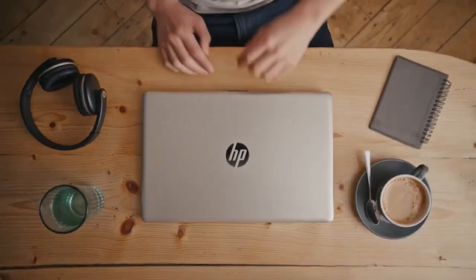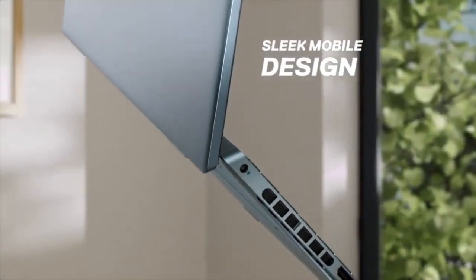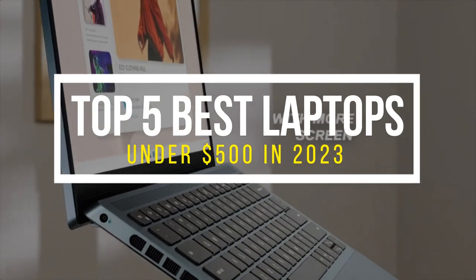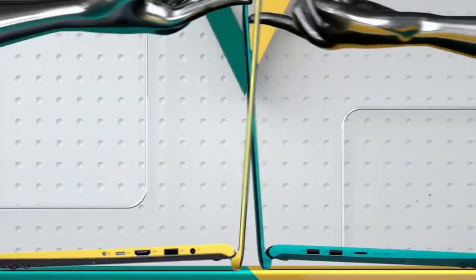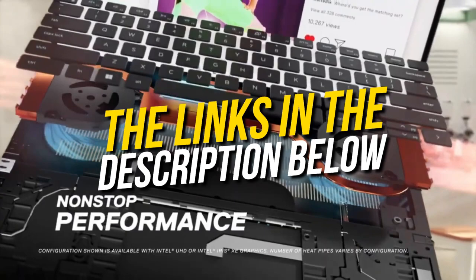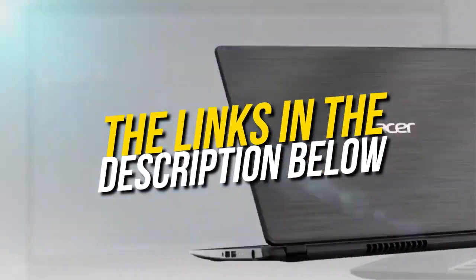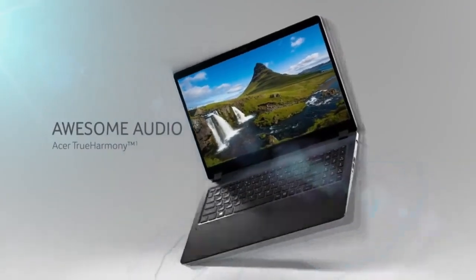Hello and welcome back to Simplify Tech. I hope you are having a great day so far. In this video, we will tell you about the top 5 best laptops under $500 in 2023 that will give you great value and performance. All the laptops that we talk about in this video will be linked down below in the description. If you want to buy any of these, then don't forget to check them out. So without wasting any time, let's get started.